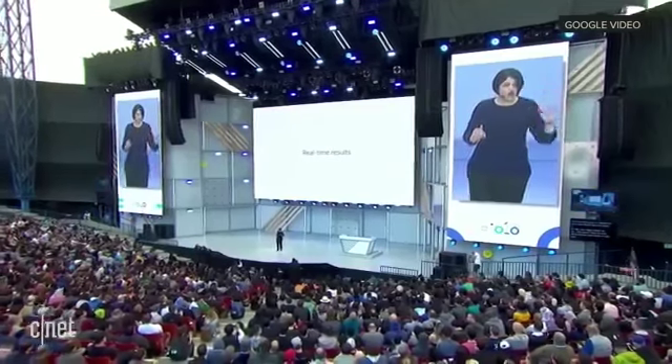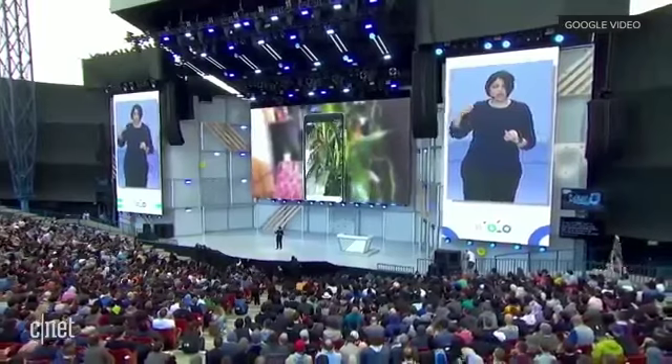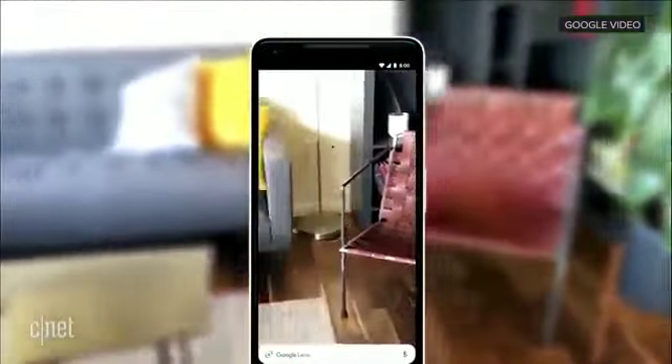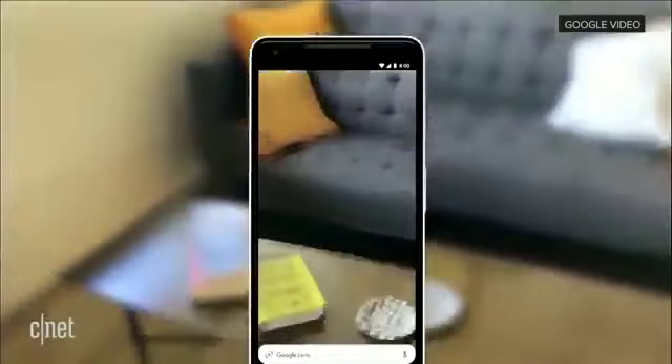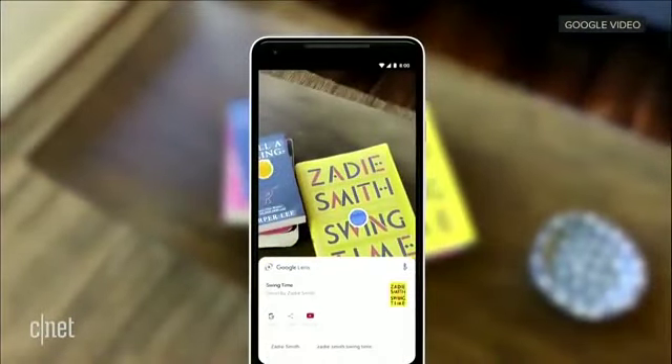The last thing I want to tell you about today is how we're making Lens work in real time. As you saw in the style match example, you open the camera and you start to see Lens surface proactively — all the information instantly. And it even anchors that information to the things that you see. Now this kind of thing, where it's sifting through billions of words, phrases, places, things just in real time to give you what you need —